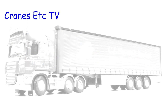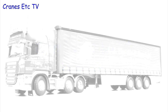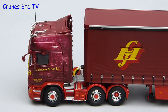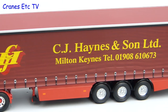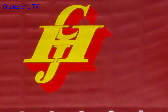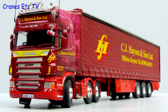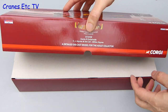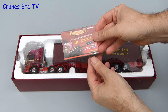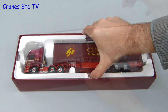This is another model in the Corgi Hauliers of Renown series — a truck in the colours of CJ Haynes and Sons, a UK haulier. As usual for Corgi models there's a collector card with details about the livery. It's interesting to note that CJ Haynes was founded in 1920. This is a limited edition of only 750 made, and the card gives you the unique serial number for the model in the series.